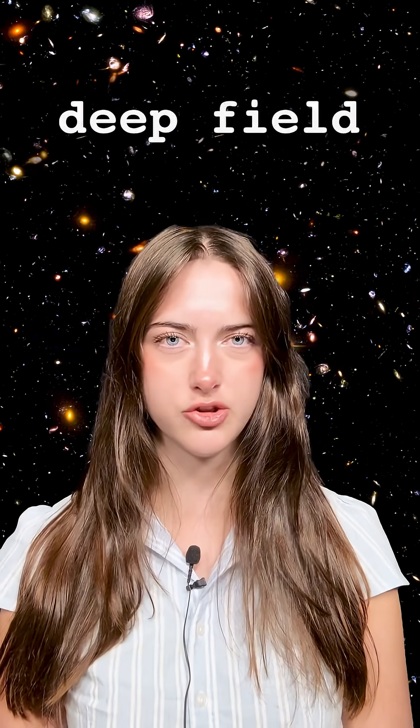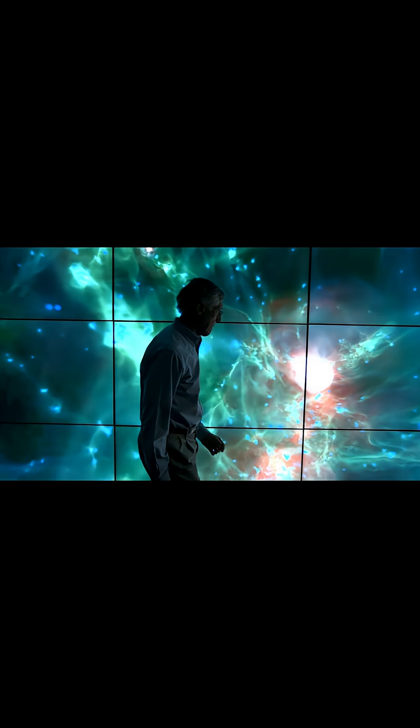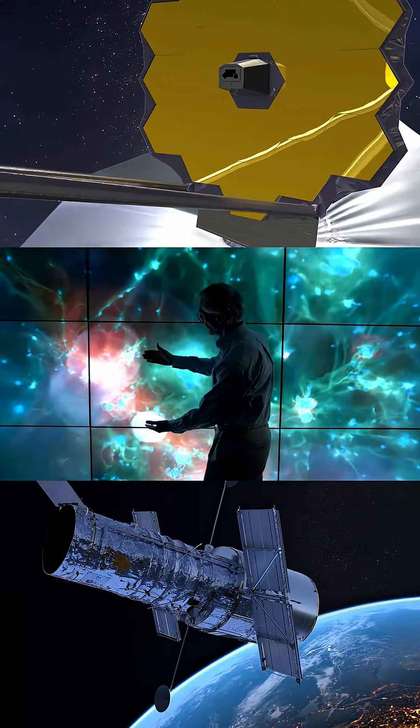Deep Field — a tool that lets astronomers look back in time. A deep field is a long-exposure image that focuses on a small, specific region of the sky. Researchers use observations from specialized telescopes, like the James Webb Space Telescope and the Hubble Space Telescope, to collect light over an extended period of time.